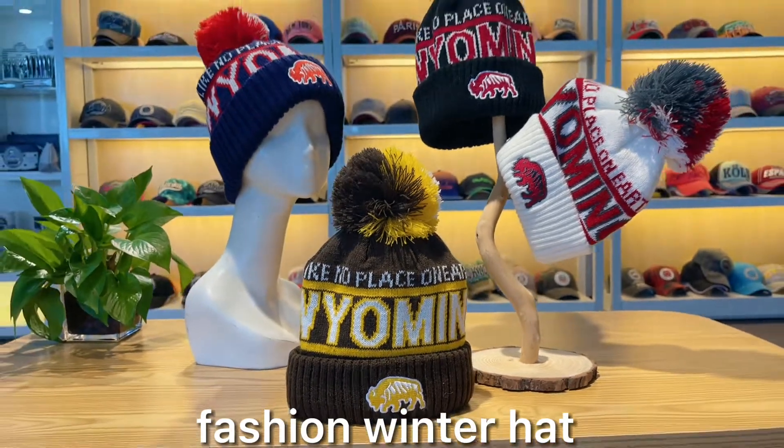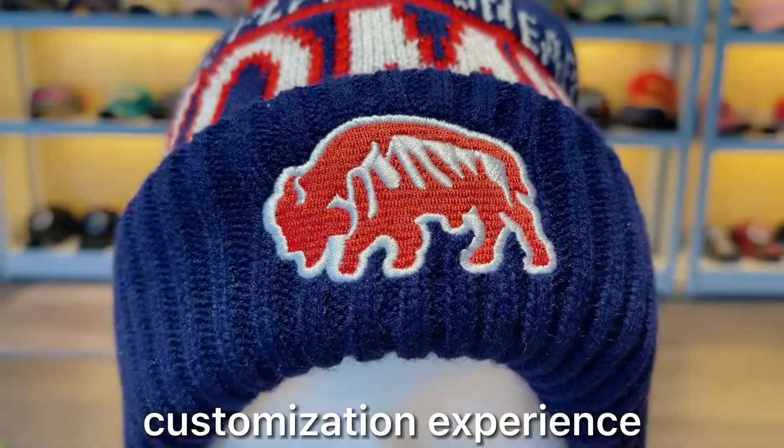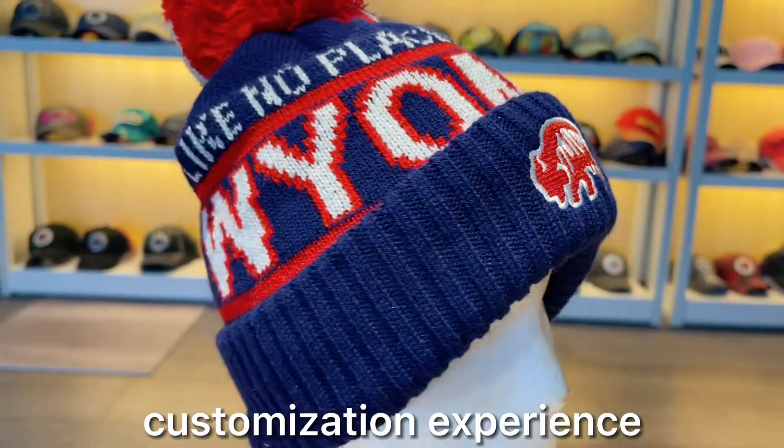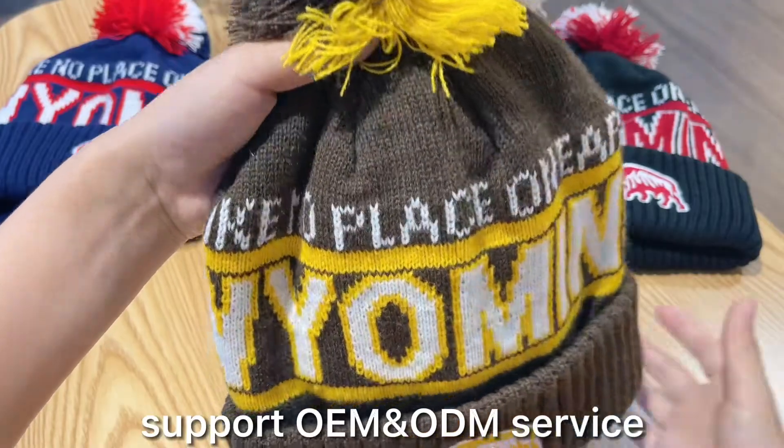Hello everyone, we're glad to introduce our latest winter product: knitted fashion winter hat. The main material is acrylic, so this is fluffy, soft, and most importantly warm and very comfortable.